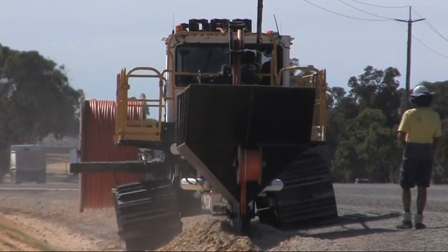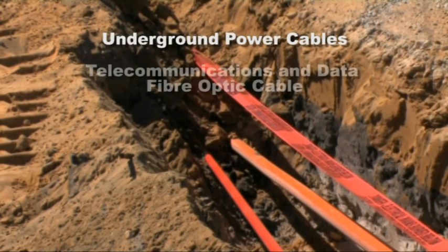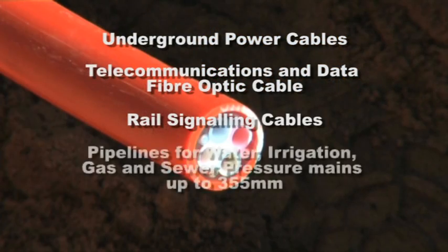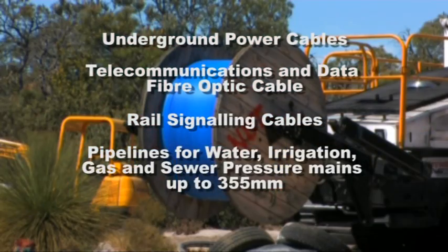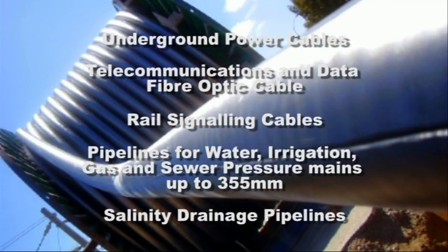It is ideally suited for the following installations: underground power cables, telecommunications and data fibre optic cable, rail signalling cables, pipelines for water, irrigation, gas and sewer pressure mains up to 355mm outside diameter, and salinity drainage pipelines.